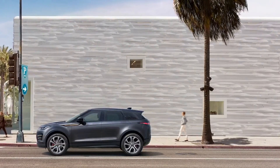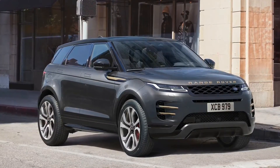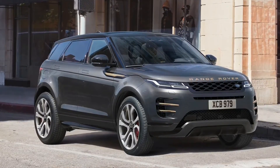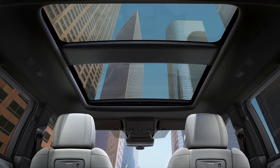Range-topping Autobiography specification builds on the HSE R-Dynamic and adds matrix LED headlights, red brake calipers on 21-inch wheels, distinctive burnished copper bonnet script, a fixed panoramic roof, climate front seats, heated steering wheel and the extended leather interior with suede cloth headlining.